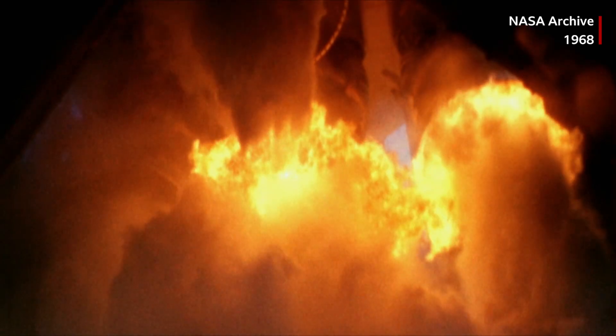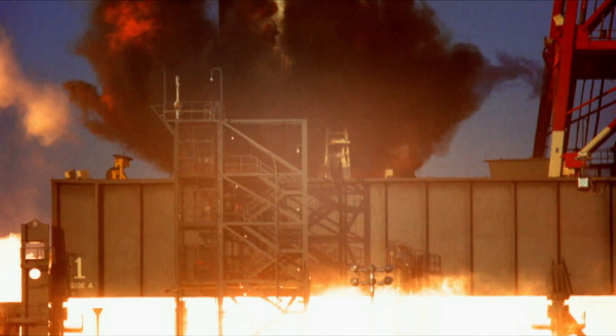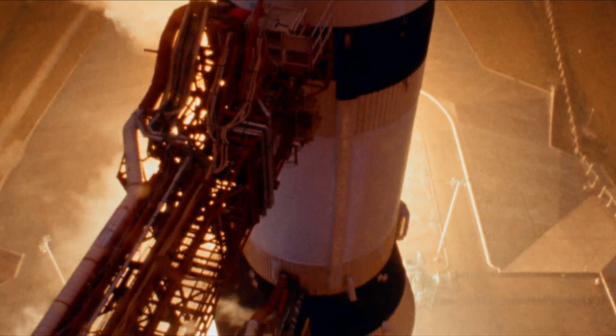Ten, nine, we have ignition sequence stopped. Seven and a half million pounds of thrust at liftoff. Three, two, one, zero.